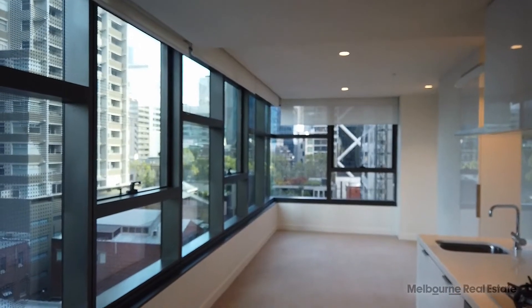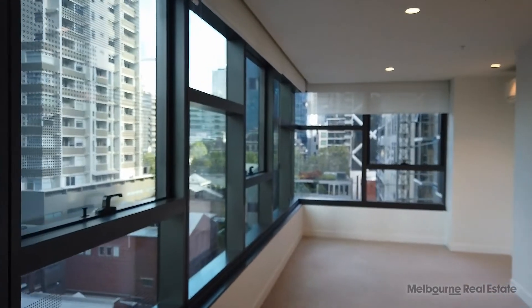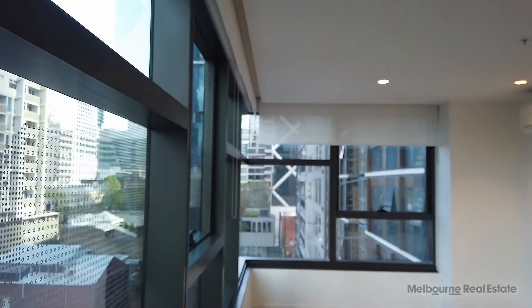This is Eleni from Melbourne Real Estate and welcome to the walkthrough tour of 601 at 285 La Trobe Street. This apartment has been designed to give you the best of both worlds with apartment living and the city lifestyle.